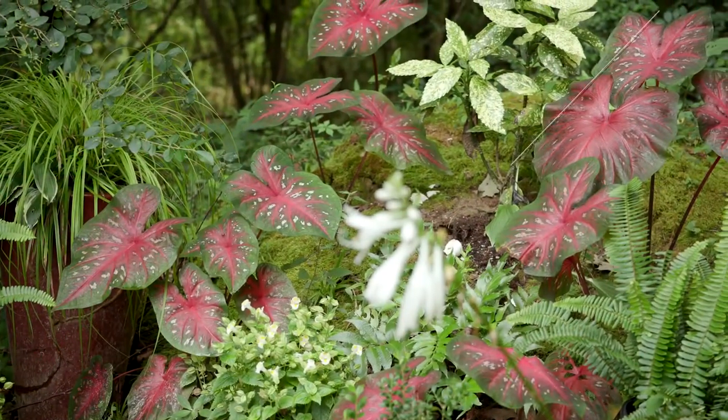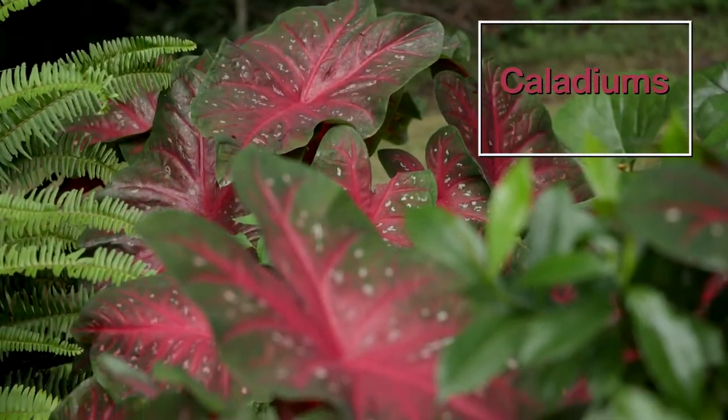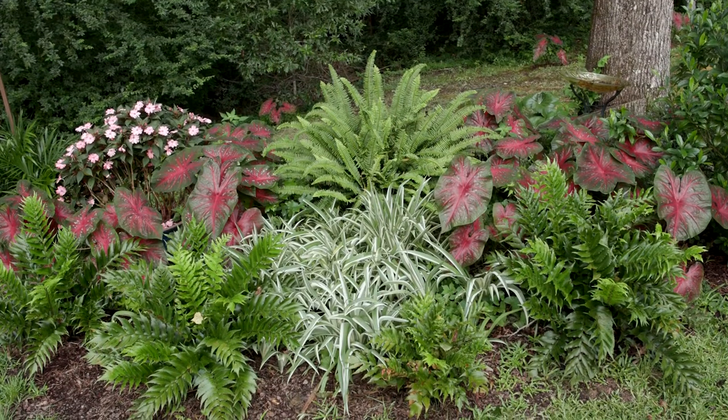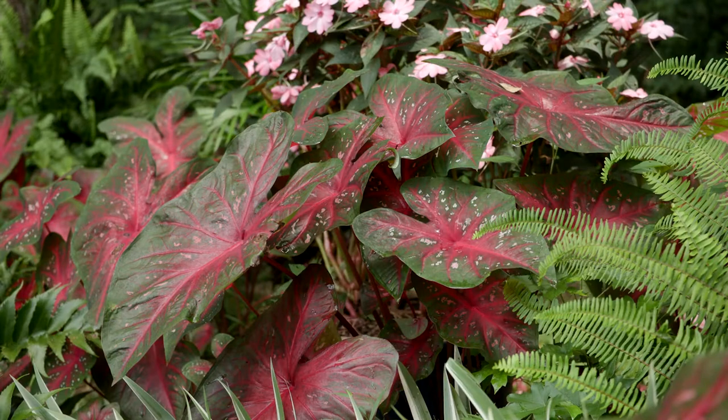The caladiums are grown for their colorful red leaves and are being used as massed fillers in shady pockets, helping to define the border edge. Colorful caladiums provide a striking contrast with the green foliage of other plants and are colorful additions to the landscape during the growing season.